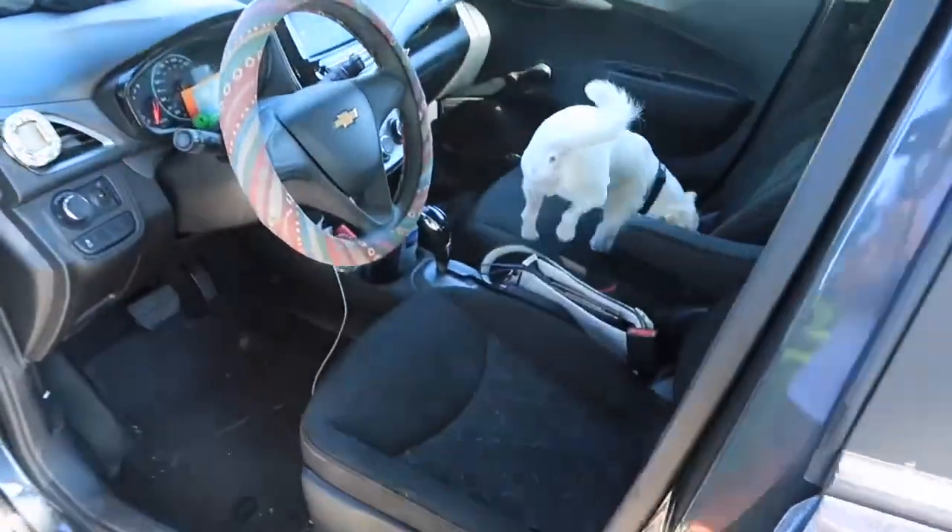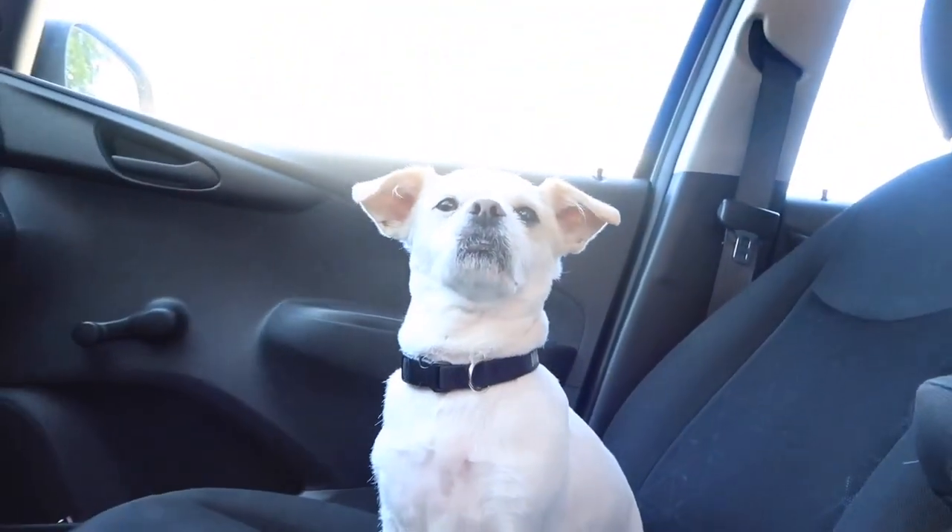What a good boy, look at him! Every drive-through, he's just staring out the window. I usually give him a treat because he's just begging. There's yours, thank you.